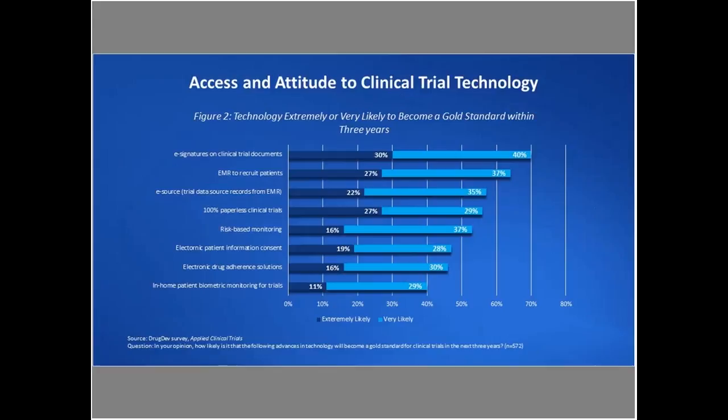Recently, Drug Dev put out a study showing that the biggest return on investment that can dramatically change how people interact and run clinical trials is really about using electronic signatures on the trial process. This study included over 572 clinical trial investigators across 11 countries. Respondents talked about the burden of managing clinical trials and what needs to be invested in to change that, with key topics around paperless clinical trials and electronic patient consent — all requiring ways to do business differently than just paper or web-based forms.